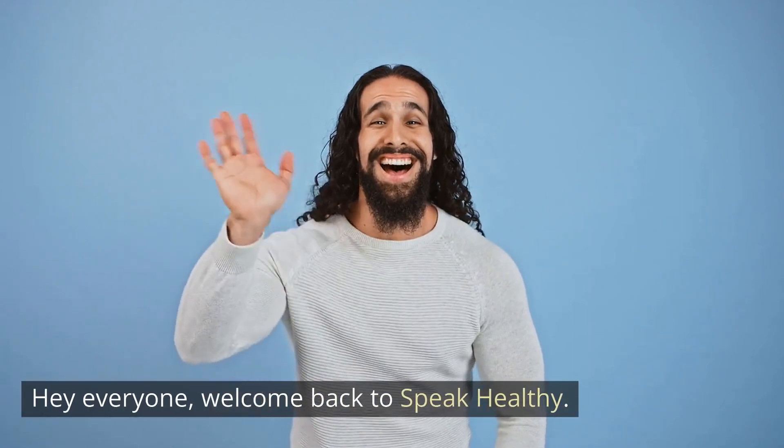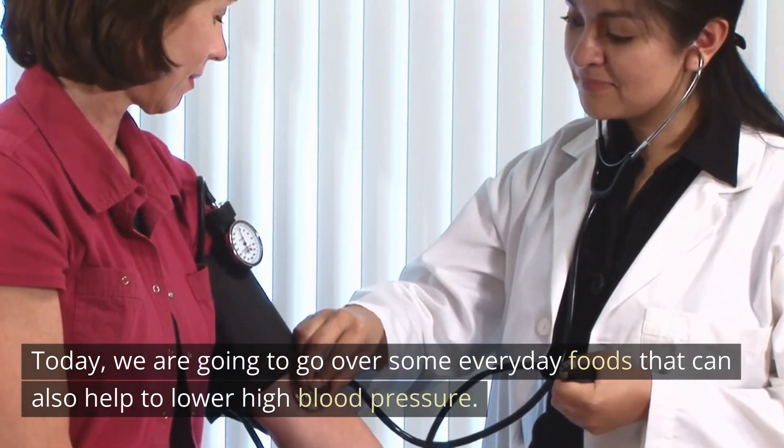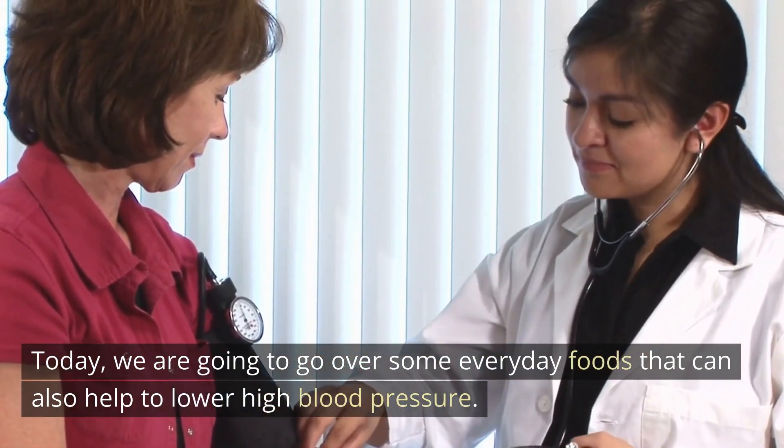Hey everyone, welcome back to Speak Healthy. Today, we are going to go over some everyday foods that can also help to lower high blood pressure.